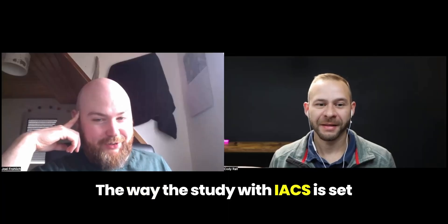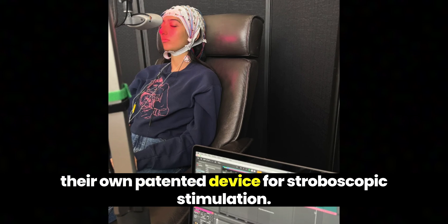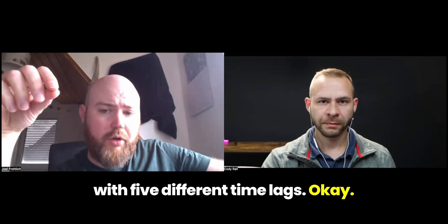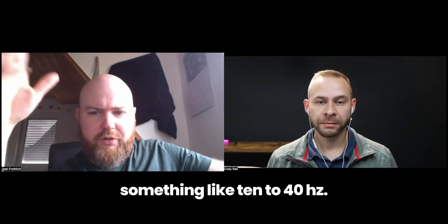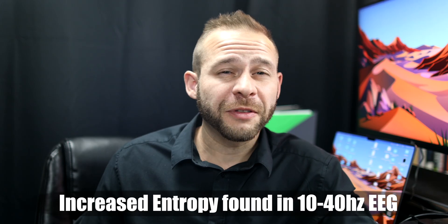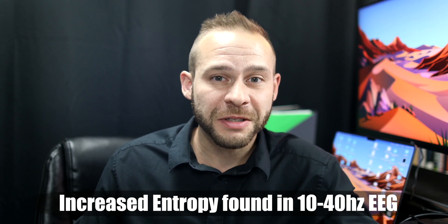So I reached out to Nico, who directed me to the lead researcher Dr. Joel Frelick. He explained that in their study with IACS, partnered with Intu and their patented stroboscopic stimulation device, they looked at permutation entropy with five different timelines, and at the faster time scales — roughly 10 to 40 hertz — they saw an increase in entropy. So Nico and Joel found that stroboscopic light actually induces increased entropy in the EEG signals.